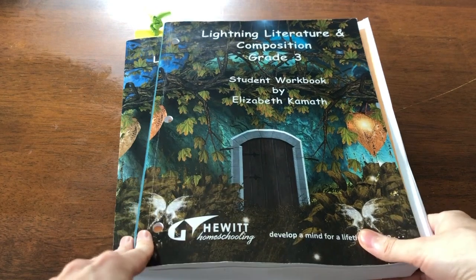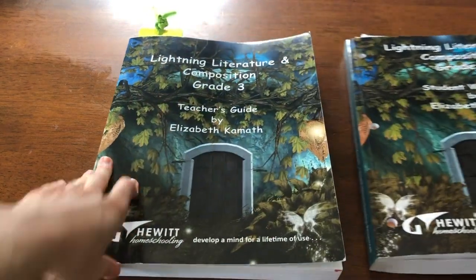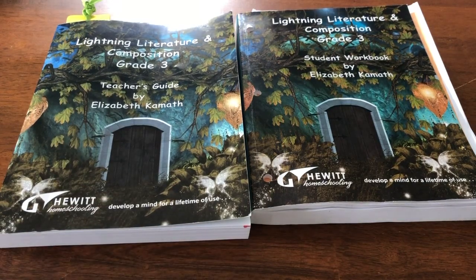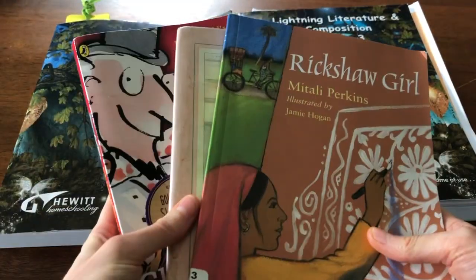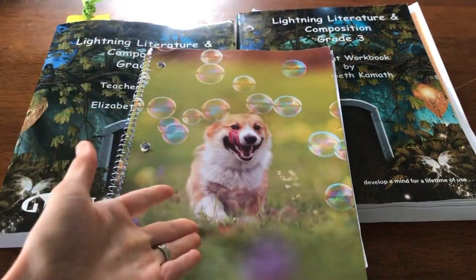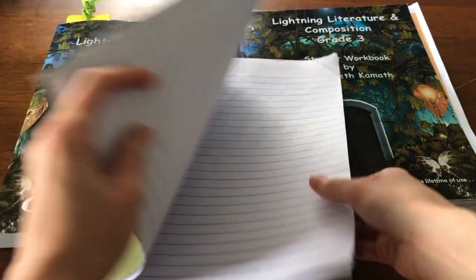So I'm going to flip you around and show you some of the specifics I really like. This is what you get: a student workbook and a teacher guide. You also need the books that accompany the program — these are the three we've gone through already — and then just a notebook or composition book to write your work in.